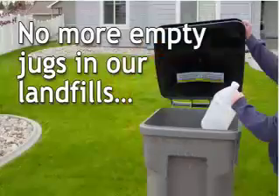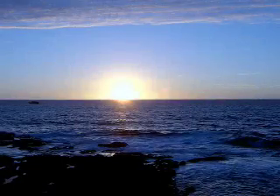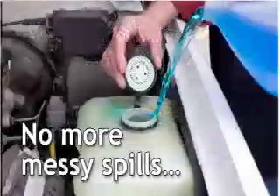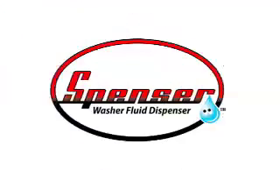Did you know that only 1% of plastic in our world is actually recycled? And that over 45 million tons of plastic is dumped into our oceans each year? What if you could help reduce this waste? Well, you can!